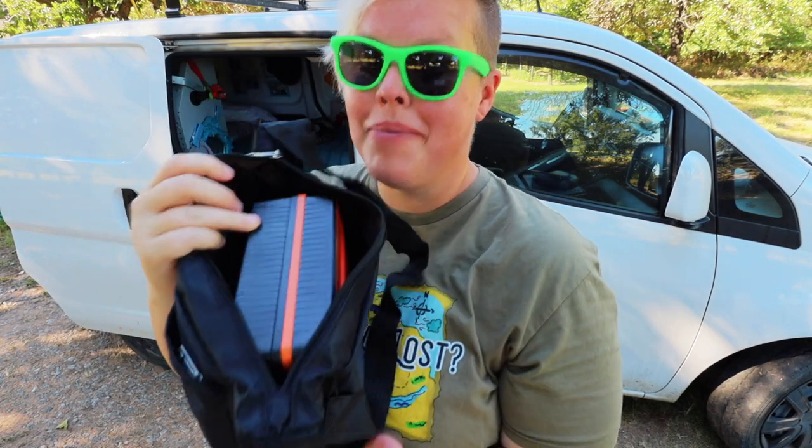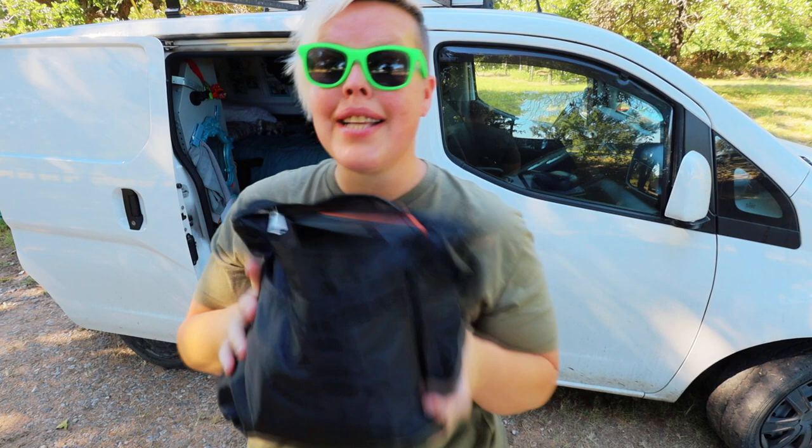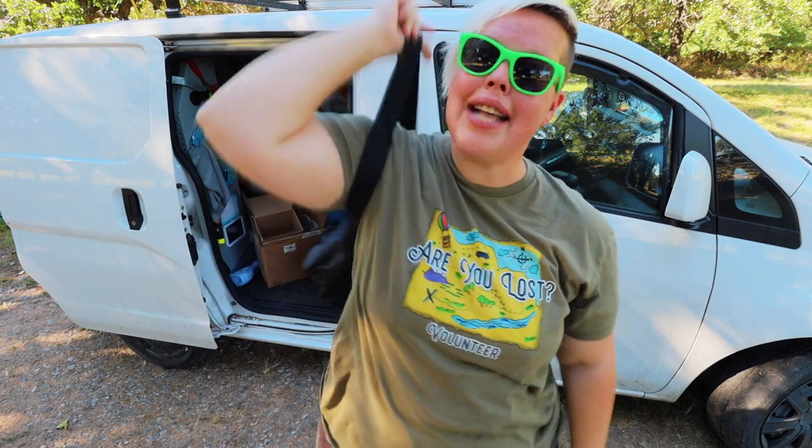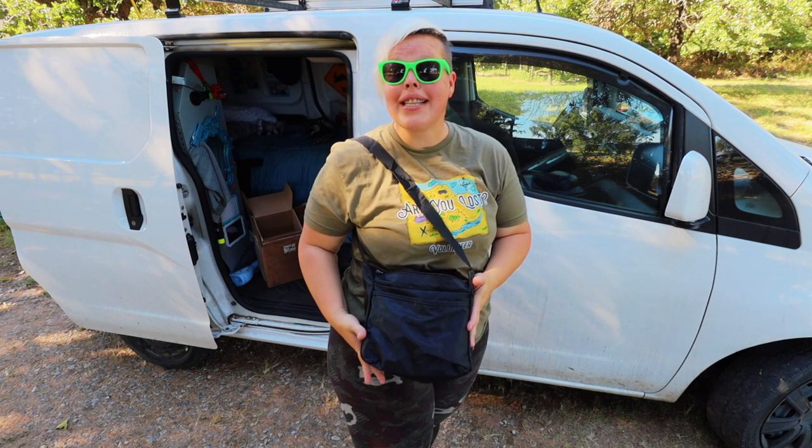I do need to move the cords around just a little bit so I can zip it fully, but it definitely all fits into the bag. The nice thing about this is it has a carrying strap so we can get it out with ease. If I need to take it in to charge it someplace, it just looks like a little bag — it's already super convenient and has all the cords.